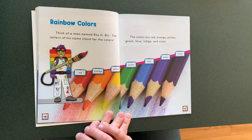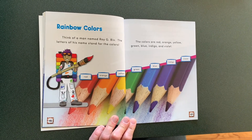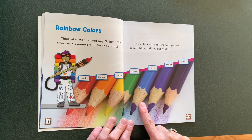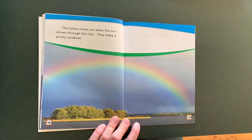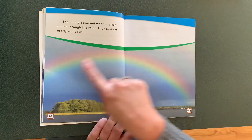The colors are red, orange, yellow, green, blue, indigo, violet. The colors come through when the sun shines through the rain. It makes a pretty rainbow.